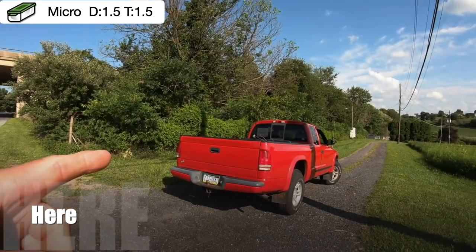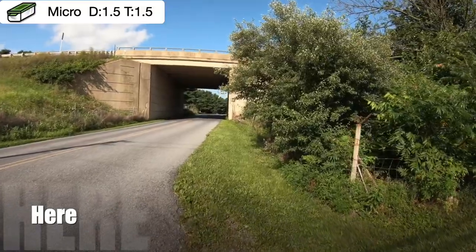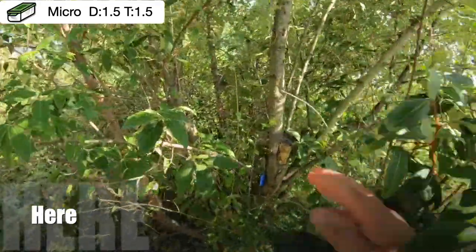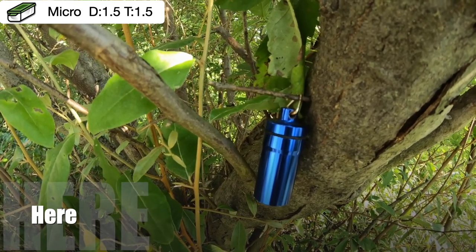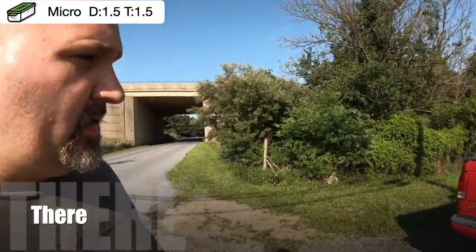Are you ready for today's here or there? Let's show you 'here' first. You're going to park here at this little driveway, walk up here, and there's a bush — slash tree, whatever you want to call it. You come in here and you're going to find yourself a blue bison tube. Remember, this is a micro, one and a half difficulty, one and a half terrain. Is this bison tube hanging here?